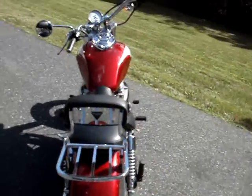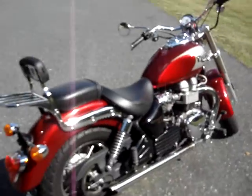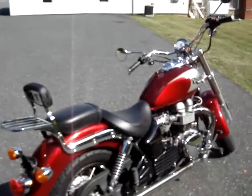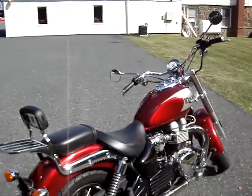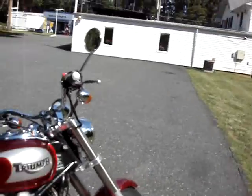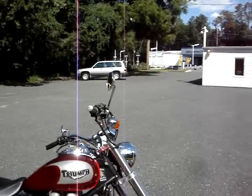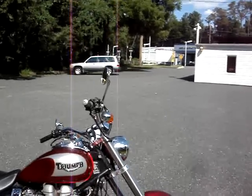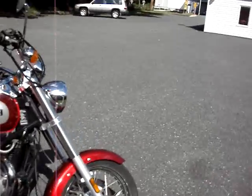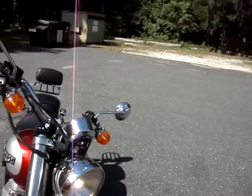I don't have much experience with Triumphs — you all may know more about them than me — but I do know that it starts right up, it's not scratched up, and it runs fabulous. My limited motorcycle experience still lets me ride this easily, pleasantly, and under control. Sounds great also.